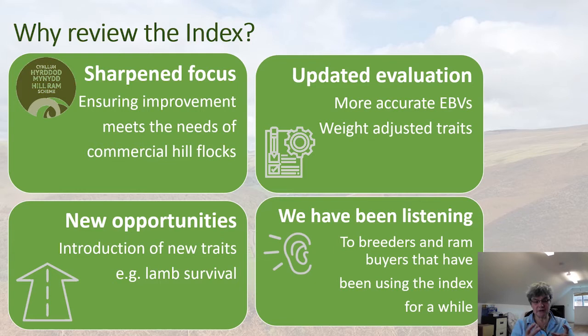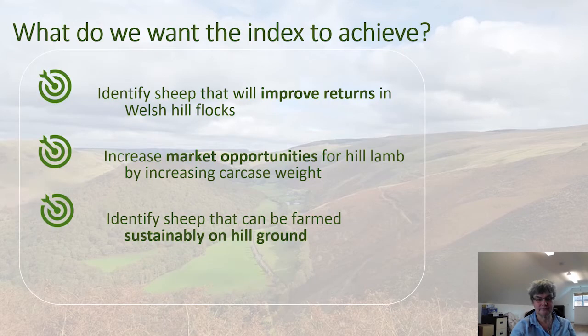Over the years we've been listening to the ideas of breeders and ram buyers about the index, and have been able to incorporate some of their suggestions into the new index. Overall, what do we want this index to achieve? We want it to identify sheep that are going to improve returns on Welsh hill flocks — there's a very sharp focus on that.